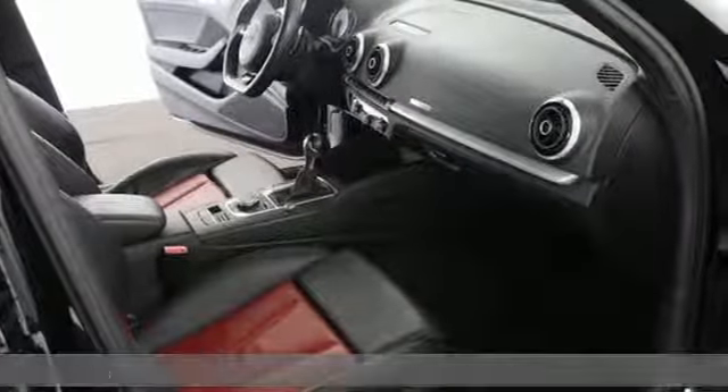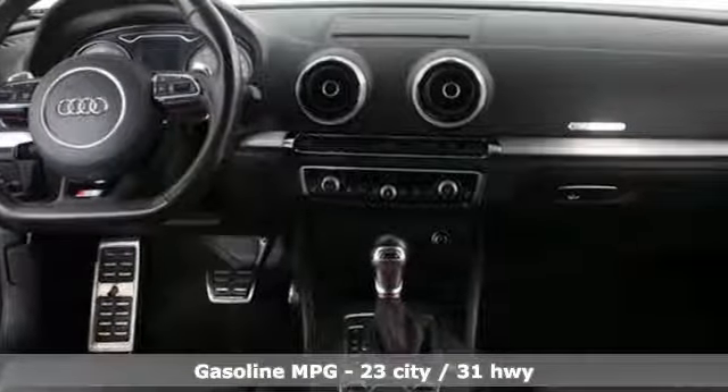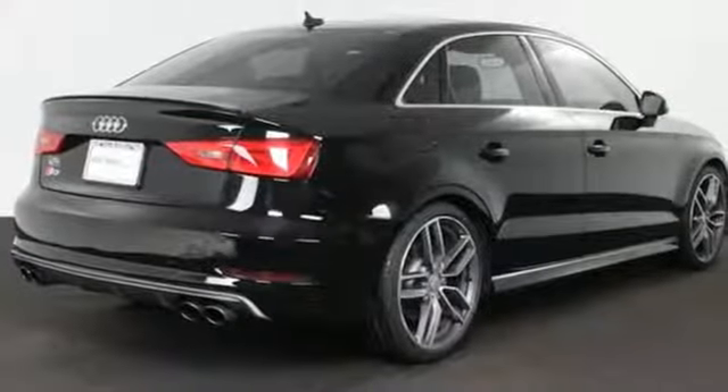Auto shift manual transmission, sport suspension, driver selectable mode, power sliding and tilting sunroof, streaming audio, doors and push button start proximity key.